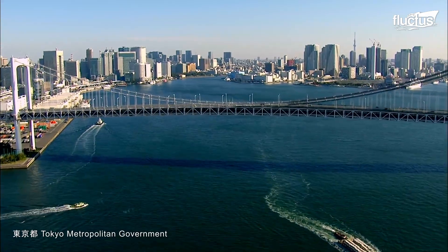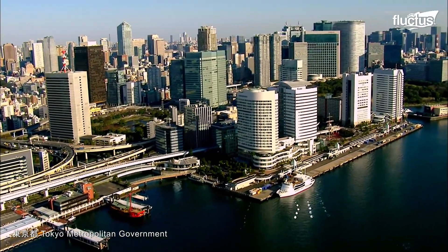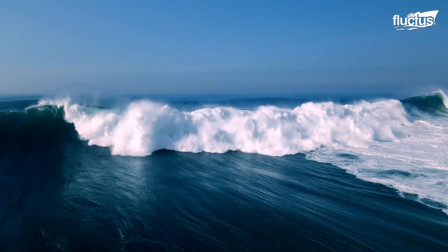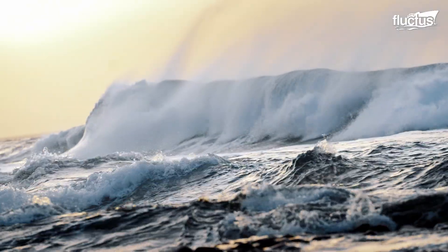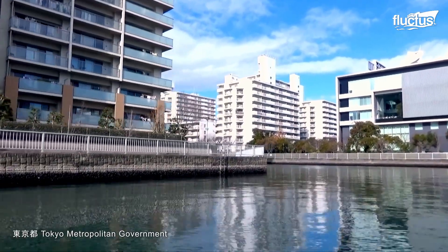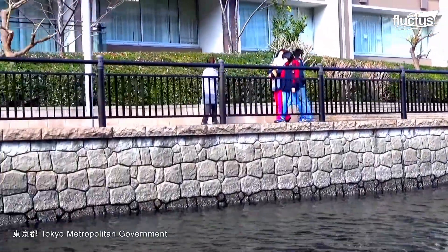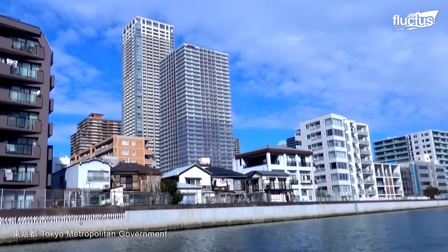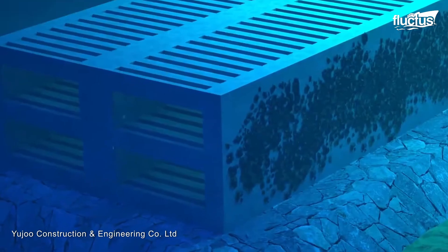Island nations like Japan have nearly endless miles of coastline that they are vested in protecting from waves and storm surges. For hundreds of years, Japan has utilized various systems to keep the sea at bay, including sea walls, return wave blocks, and various underwater structures.